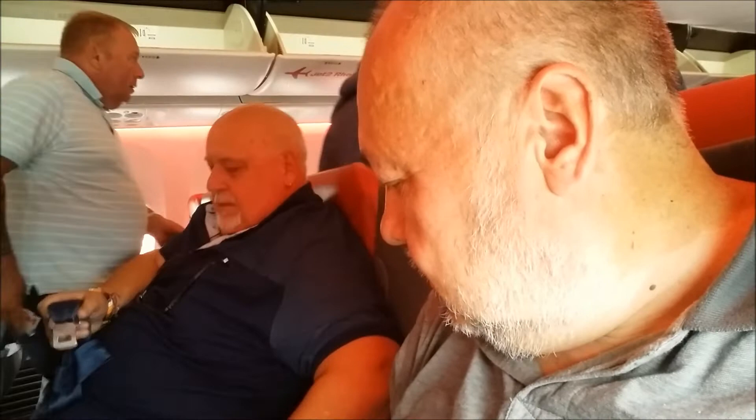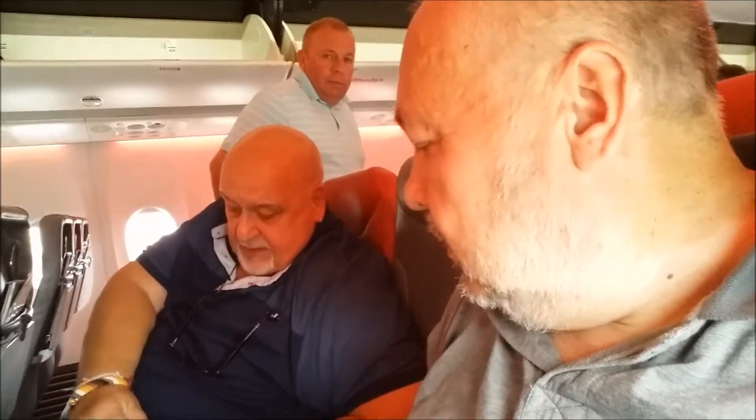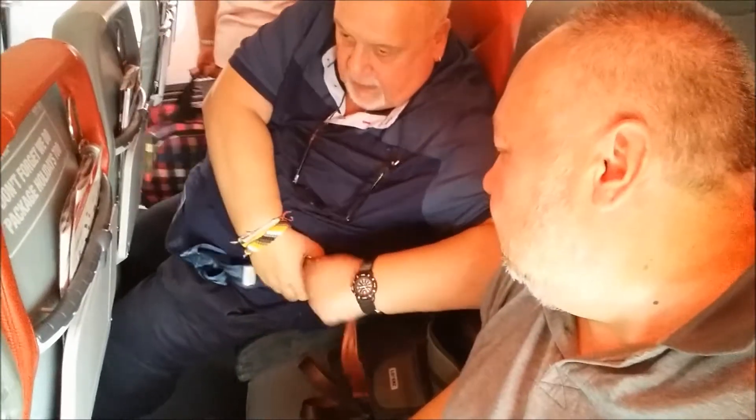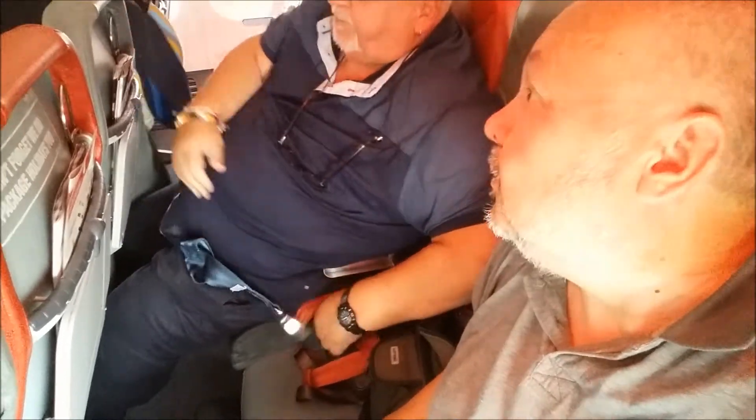Same seats that we had coming out are the same seats we've got going back. One essential thing that you've got to do when you're on a flight — look, Michael — on the way out they didn't have them — is to basically use wet wipes, cleaning wipes, and clean the whole area down, because you never know, some kid might have had his nappy changed on your tray.